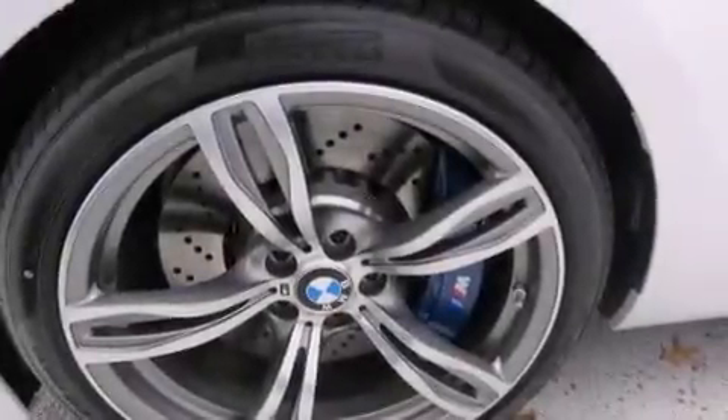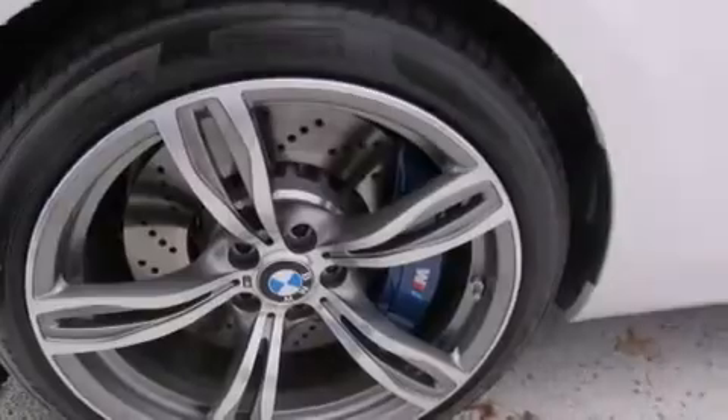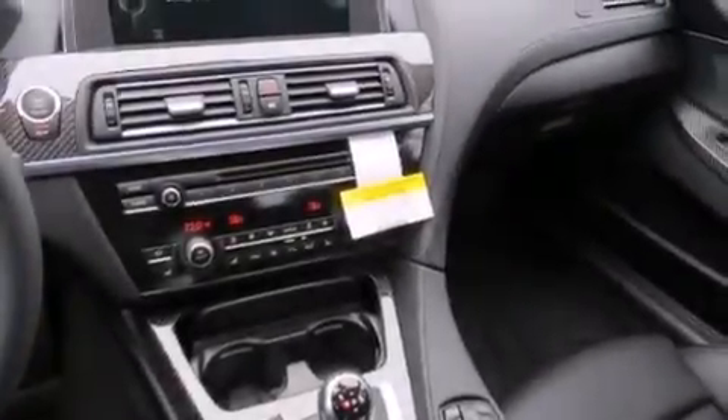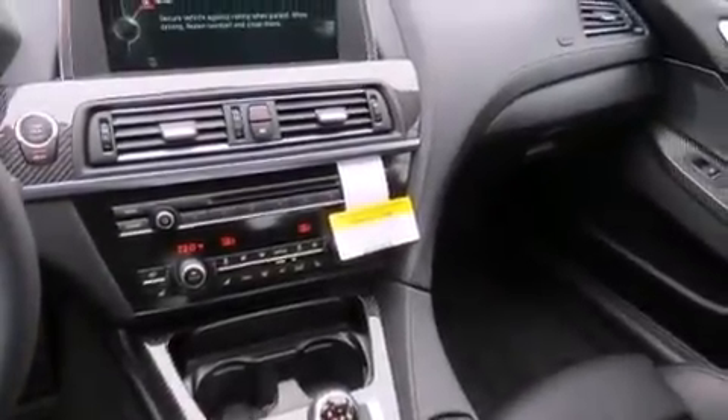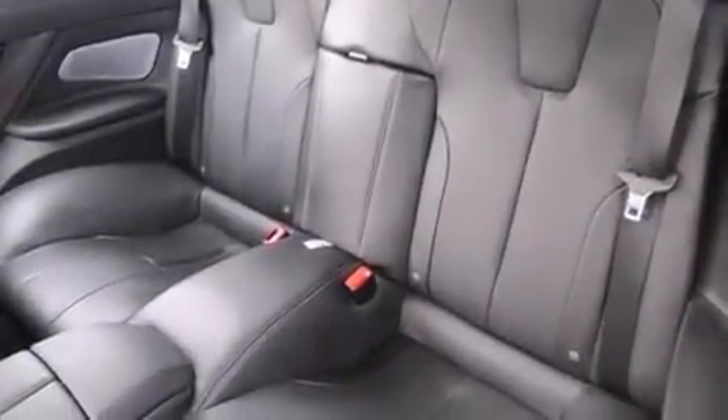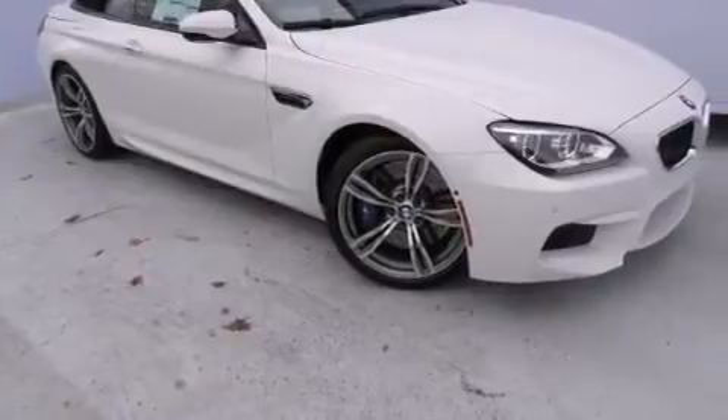The following features are also included: a steering wheel with memory settings, air conditioning with automatic climate control, cruise control, BMW individual composition, front-side impact airbags, an auto-dimming rearview mirror, a rear window defroster, a heads-up display, a keyless entry system, and leather seats that provide great support and create an overall luxurious feel.